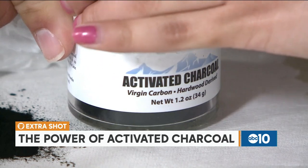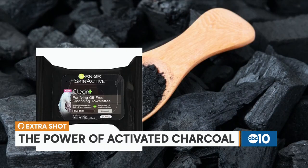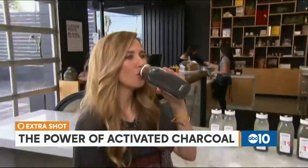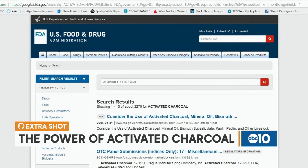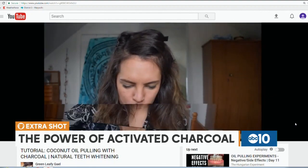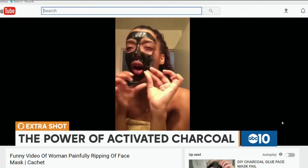Your body can ingest up to 10 pounds of makeup a year — it's actually absorbed through your skin, which is your largest organ. So if you're mixing Elmer's glue into charcoal and putting it on your skin, some of that is getting into you. They say if you wouldn't eat it, don't put it on your skin. The main consensus from experts is there's just not enough research to support that this actually works.